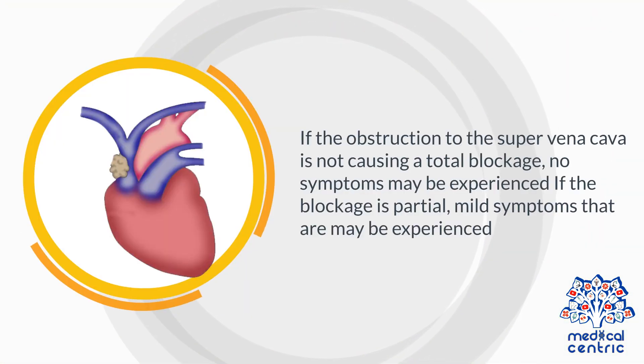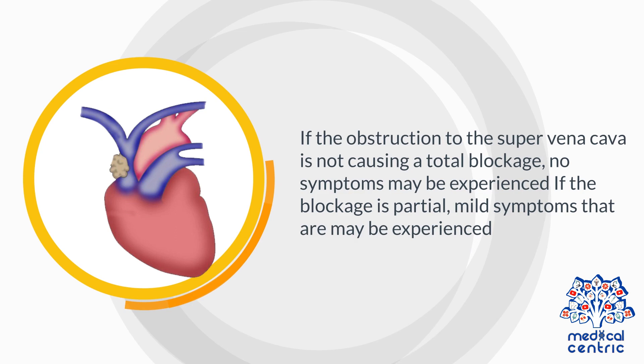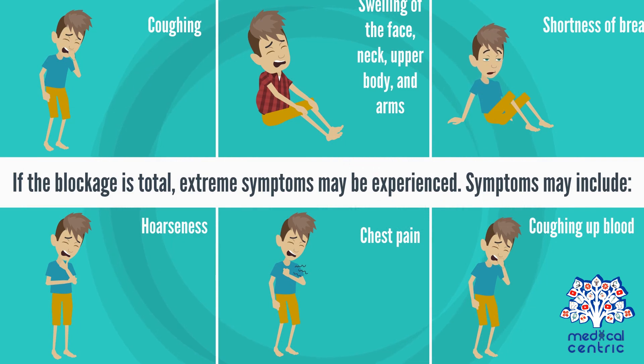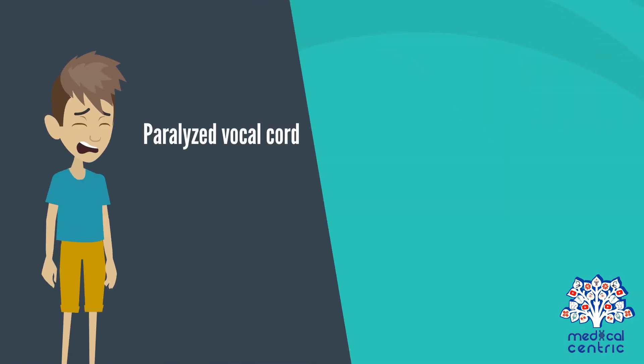If the obstruction to the superior vena cava is not causing a total blockage, no symptoms may be experienced. If the blockage is partial, mild symptoms may be experienced. If the blockage is total, extreme symptoms may be experienced. Symptoms may include coughing, swelling of the face, neck, upper body, and arms, difficulty breathing or shortness of breath, hoarseness, chest pain, coughing up blood from the lung and throat, lightheadedness, nausea, trouble swallowing, faster breathing, fluid buildup in the arms, bluish color of the lips and skin, paralyzed vocal cord, and headache.